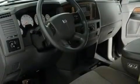Additional features include a bed liner, an engine immobilizer theft deterrent system, an anti-lock braking system, speed sensitive wipers, and cruise control.